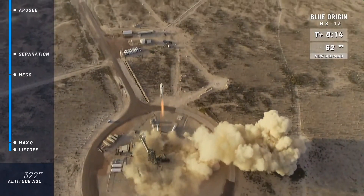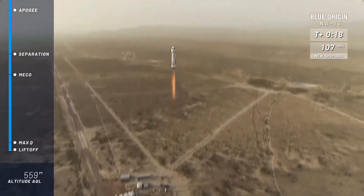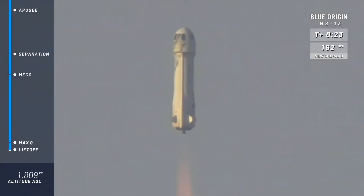All right, look at her go. Mission control is confirmed. New Shepard has cleared the tower. Check out that shot from our drone. On her way to space.